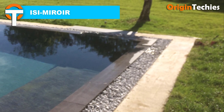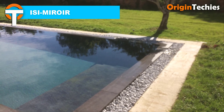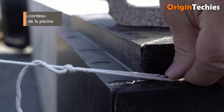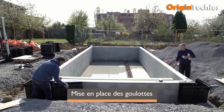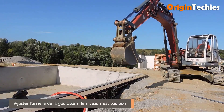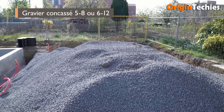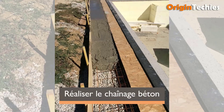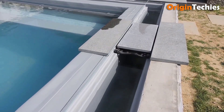Isai Mirroir offers a transformative solution for conventional swimming pools, effortlessly elevating them into stunning mirror pools. This innovative system, designed with swimming pool professionals in mind, combines a chute, buffer tank, and finishing covering adjustment device into a modular element. Its uniqueness, simplicity of installation, and cost-effectiveness make it a standout choice in the market. Isai Mirroir is a versatile and practical option for new construction or renovation projects.